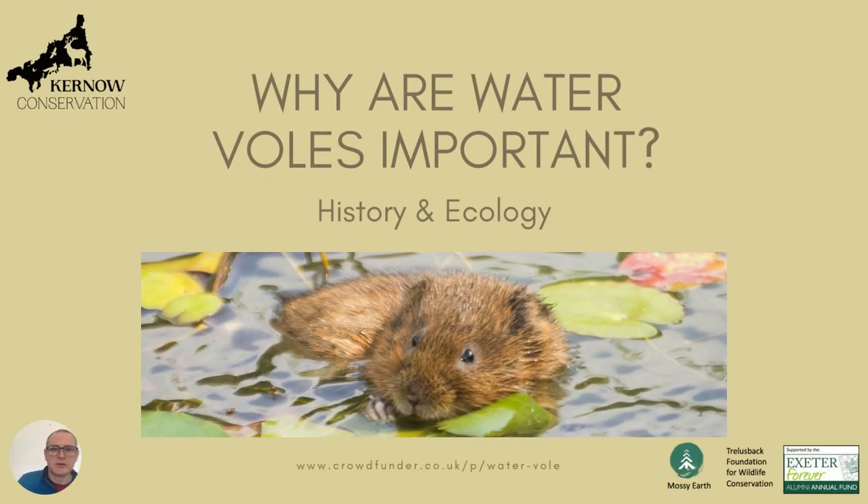Hi, it's David from Company of Conservation. This is my third talk about why water voles are important, a little bit of history and ecology in the run-up to our reintroduction project.